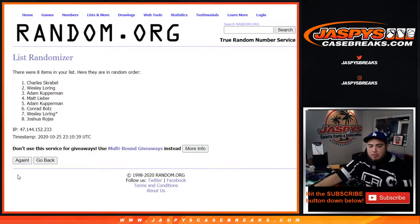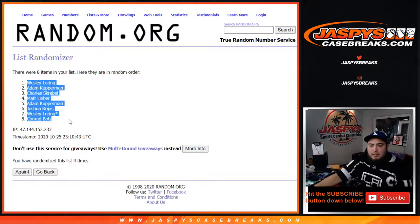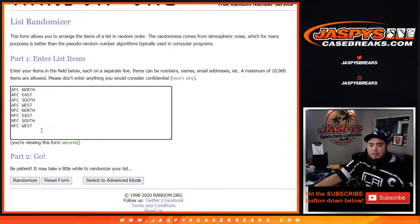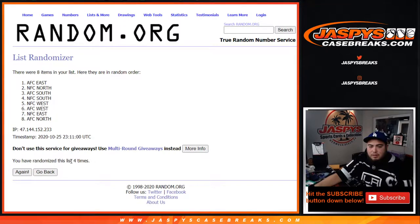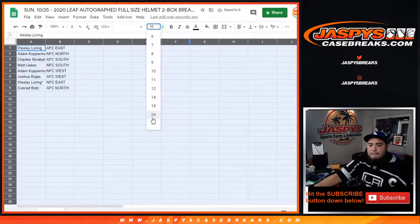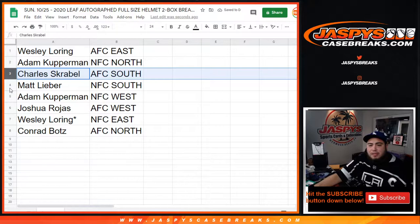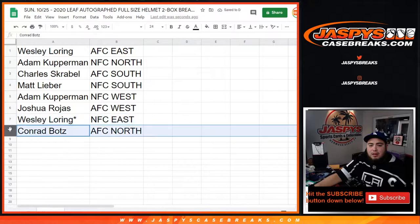One, two, three, and four — boom. Wesley down to Conrad. AFC East down to the AFC North. So Wesley you have the AFC East, Adam cover run with the NFC North, Charles with the AFC South, Matt with the NFC South, Adam with the NFC West, Joshua you have the AFC West, Wesley with the NFC East, Conrad with the AFC North.